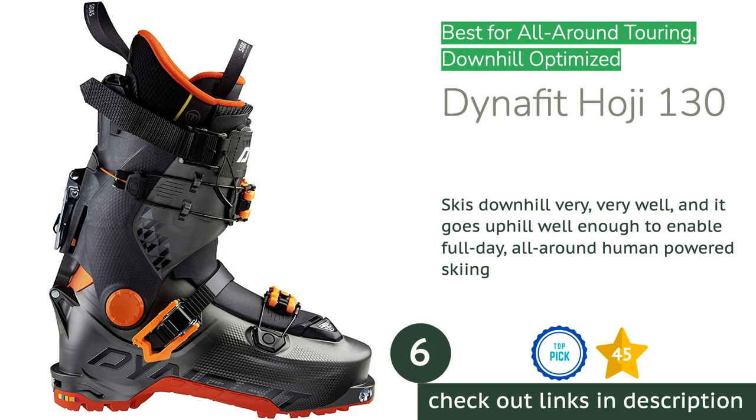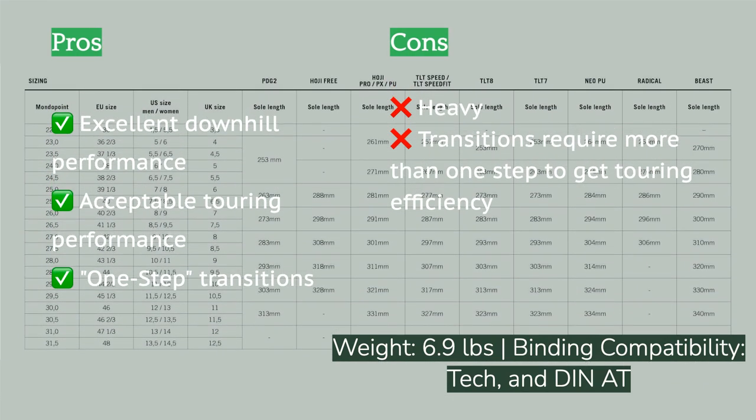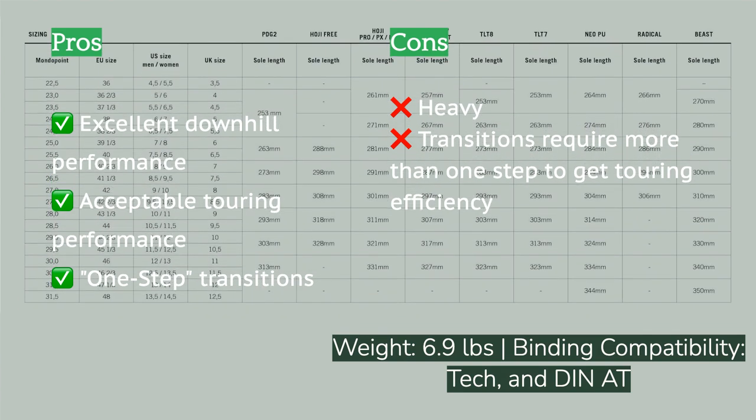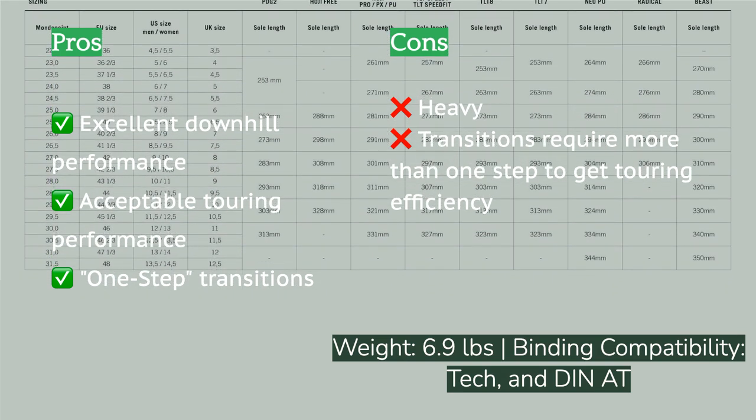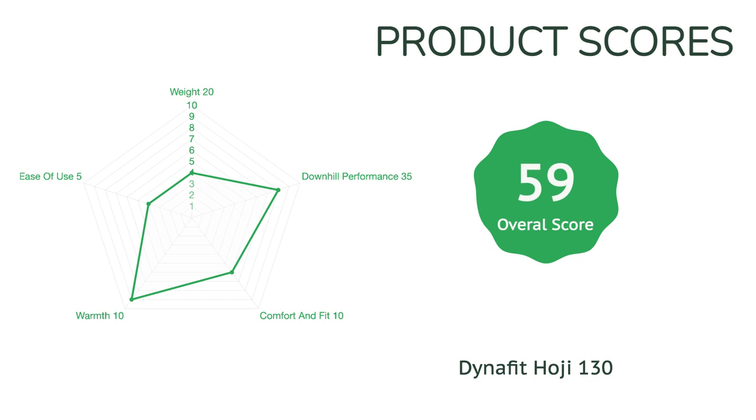The next product on our list is the Dynafit Hoji Free Tour 130. The Dynafit Hoji Free Tour 130 is the beefiest boot we can recommend for all-around, all-day human-powered ski touring and ski mountaineering. It skis way better than all the other award winners aside from the Lang XT3, and it is lighter with considerably more touring cuff efficiency than that same Lang. The Lang is too much for day-to-day touring; the Hoji Free is the absolute maximum weight we'd recommend for strenuous touring. You get excellent downhill performance and serviceable uphill efficiency.